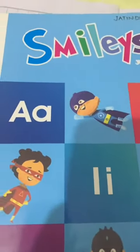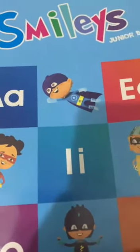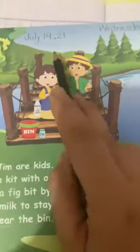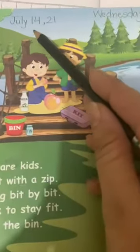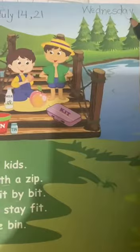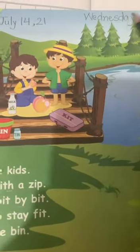Good morning, welcome all to English class. Today we'll do reading in Smiley's Junior V English workbook. Open page number 33. Write down the date: July 14, 21. And today is Wednesday.